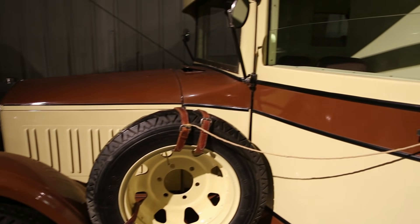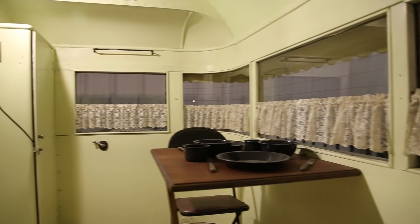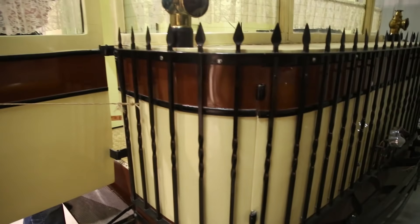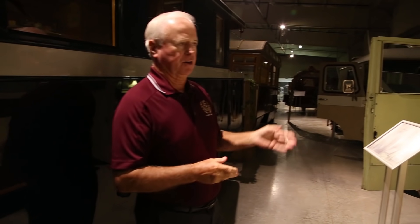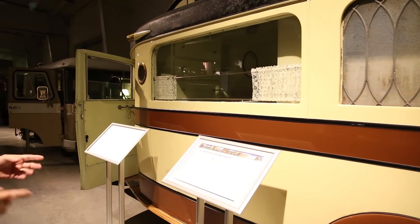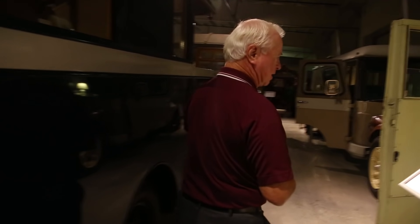This is a 1928 Piercero house car — a motorhome. They only built three of these, and then the recession hit and the stock market crashed in '29 when they had built only three of them. This is the only one we know that still exists anywhere in the world. This is the second most valuable unit in our collection.